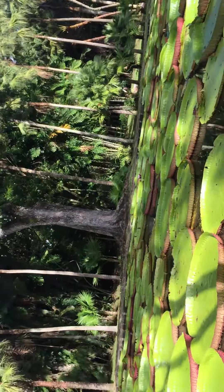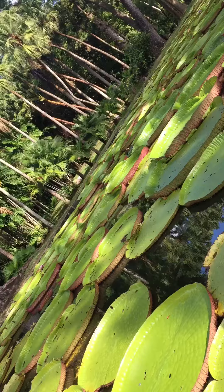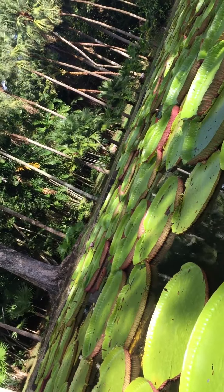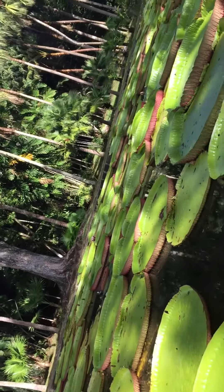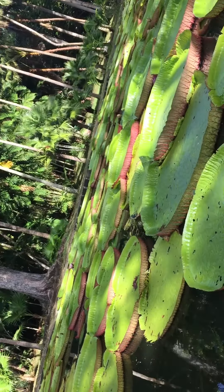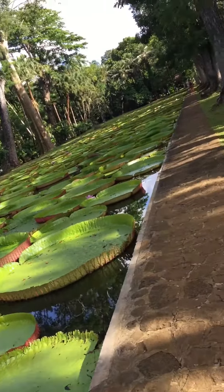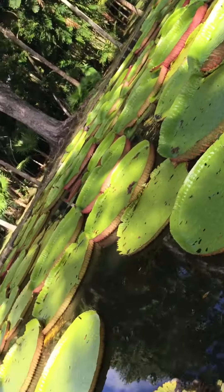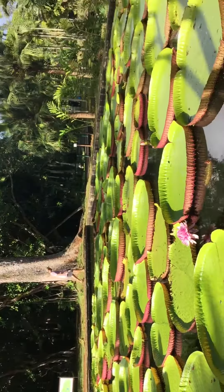Maximum size two to three meter diameter. And after three to four months the leaf gets flap, they dry, and then they die. They give the name to the queen. They can hold 10 to 20 kg on the leaf.